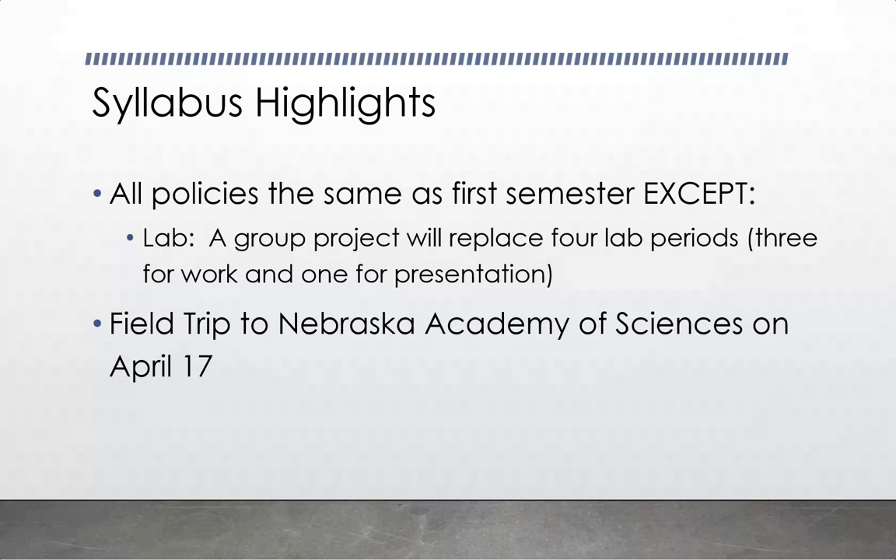Start thinking about it now — get your ideas, who you want to work with, what you want to do. I have to approve the topic to make sure it's not too difficult and not too easy. I had a group a couple of years ago who said they wanted to make a spectrometer with a pizza box and a diffraction grating. I said you could do that in about 30 minutes — they do that in general chemistry lab. It needs to be something a little more robust.